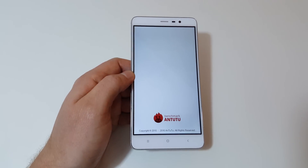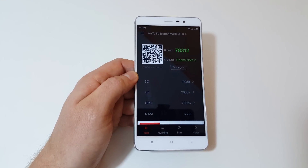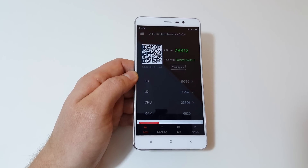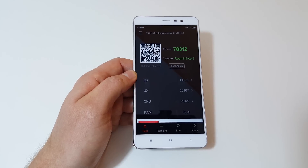I'll just show you the Antutu 6.04 scores. I thought they were exceptionally good for the price range of this device. This is a low-end budget price range, but you're getting premium high-end performance. Look at that score — that's almost 80,000.